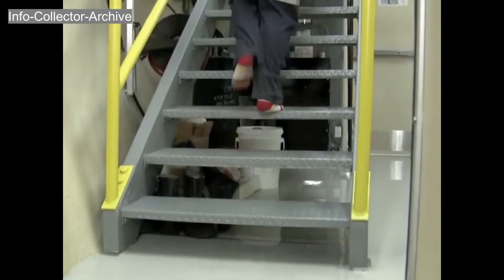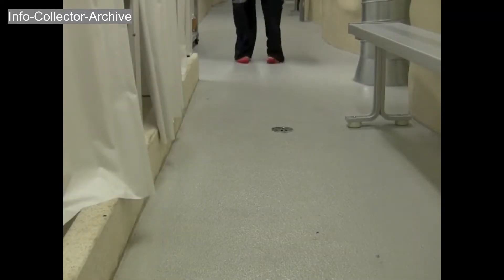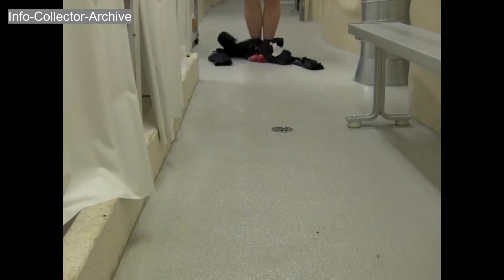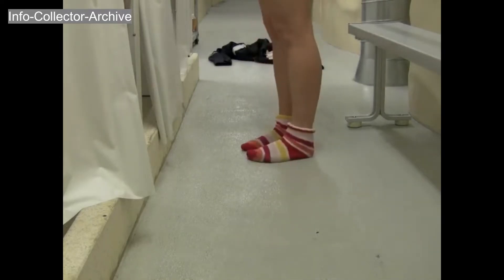The next step is to head to the underground dry — upstairs for women, downstairs for men. There is a dirty side and a clean side to the dry, separated by showers. Anything that has been in the drift must remain on the dirty side. To ensure the lab stays as clean as possible, everyone showers to remove any remaining dust that may linger on skin or hair.